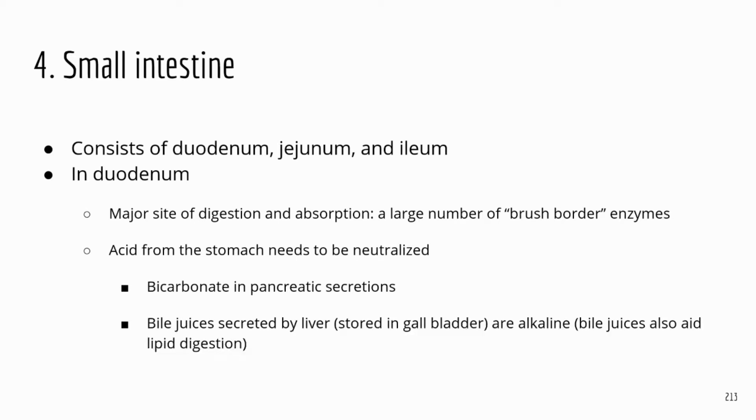The small intestine has three sections — remember the order: duodenum, jejunum, and ileum. The main site for digestion is the duodenum because it receives a lot of enzymes and also produces its own. Duodenum is connected to the stomach, so when chyme comes from the stomach into the duodenum, it's going to be very acidic.